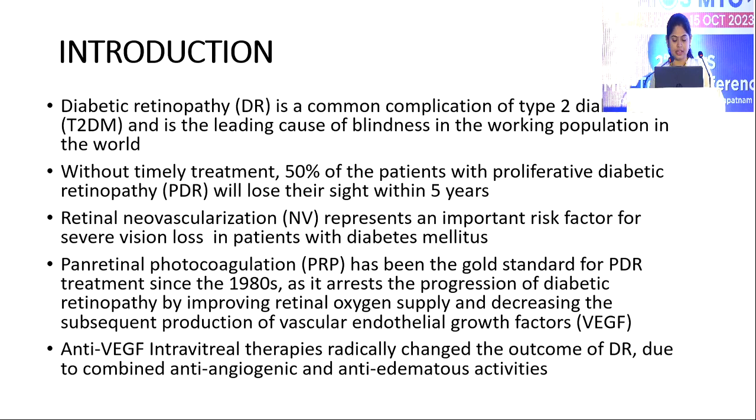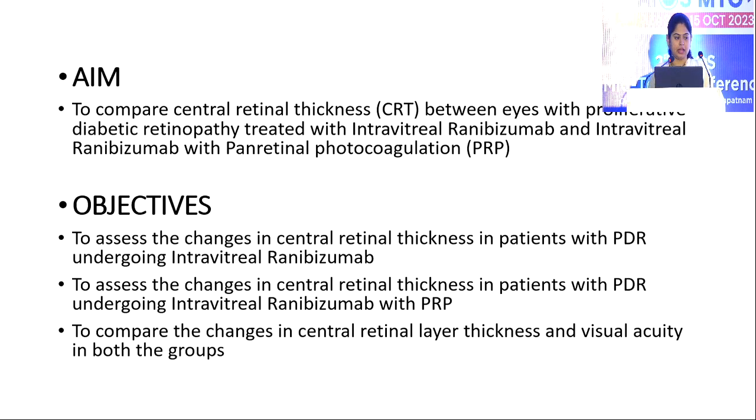Panretinal photocoagulation has been the gold standard for PDR treatment since the 1980s, as it arrests the progression of diabetic retinopathy by improving retinal oxygen supply and decreasing the subsequent production of vascular endothelial growth factors. Anti-VEGF intravitreal therapies have radically changed the outcome of diabetic retinopathy due to combined anti-angiogenic and anti-edematous activities.